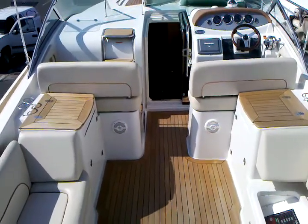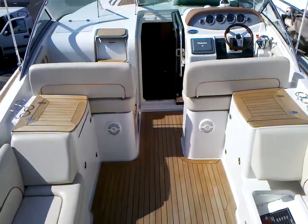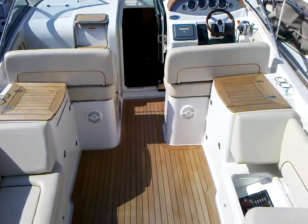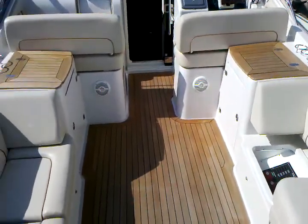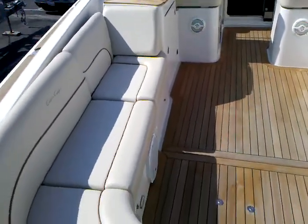Welcome to the 2006 36 Corsair. As you can see, the boat is fully loaded with the heritage package, which includes the teak decking and cap rails. The boat comes from Washington and is now here in Newport Beach, California.